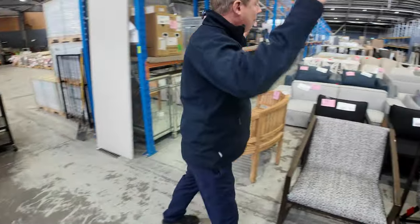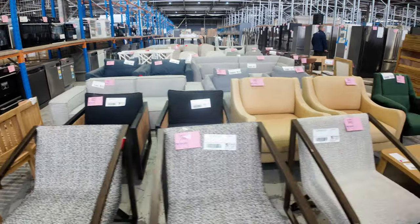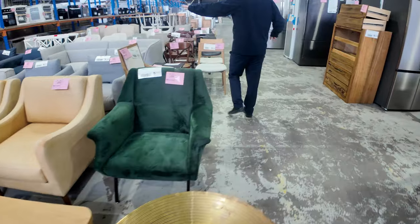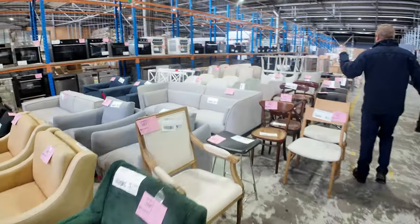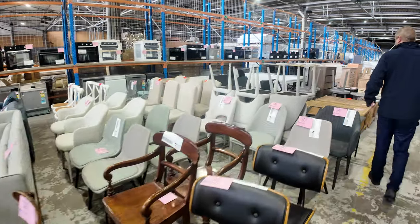Some beautiful unreserved furniture through here — lots of armchairs, lots of tables and coffee tables, bar stools, all sorts of bits, and lounge chairs over the back there as well. Just mountains and mountains of it folks. Really really nice stuff to go through tomorrow — it's going to be a very fun day.